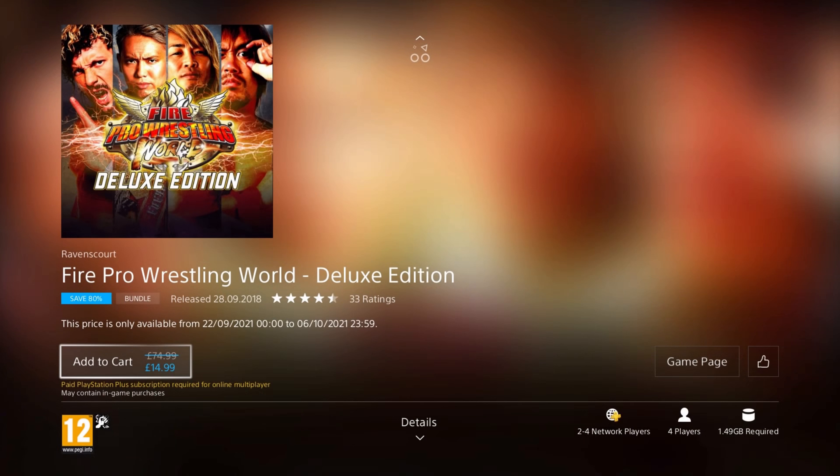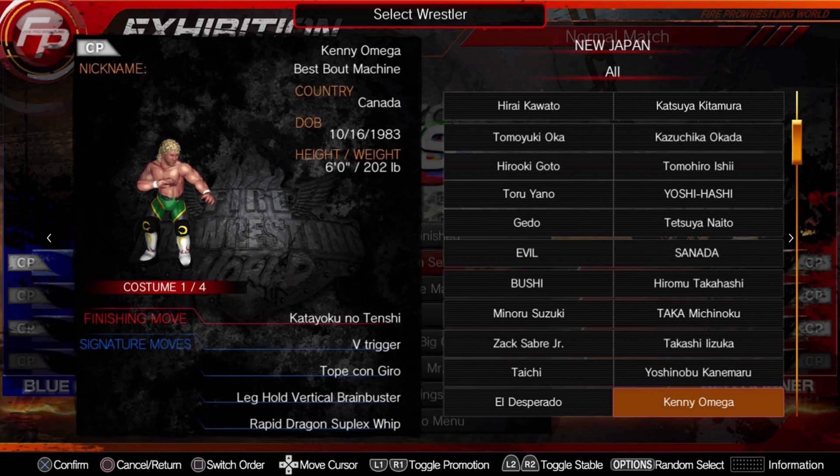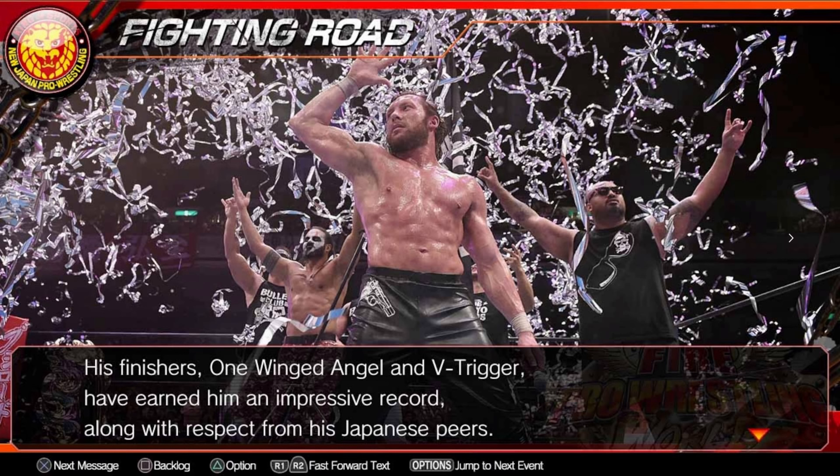We have a wrestling game next — Fire Pro Wrestling World Deluxe Edition. It was released in 2018, so it's 4 years old, and it's on an 80% discount for the price of £14.99. This edition includes 3 DLC: the Fire Promoter, Fighter Road, 2017 NJPW Junior Heavyweight Championship, and an additional scenario DLC as well. This game is based on the old school classic and features ultimate customisation — even the ring can be customised. You can also download and share your own wrestlers online, and it includes 4 player online multiplayer. There's a lot of fun to be had downloading wrestlers and making your own.